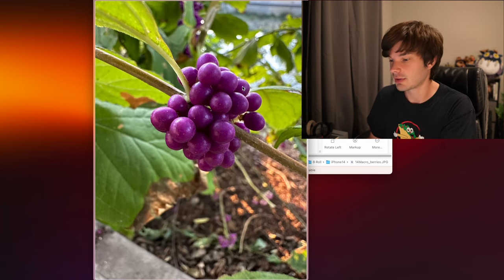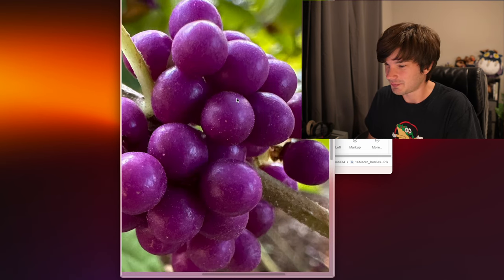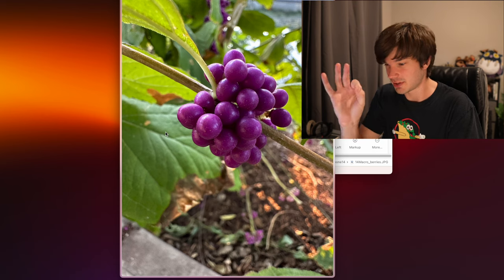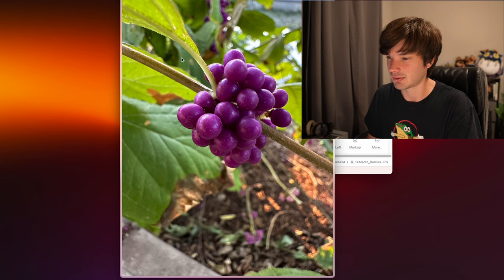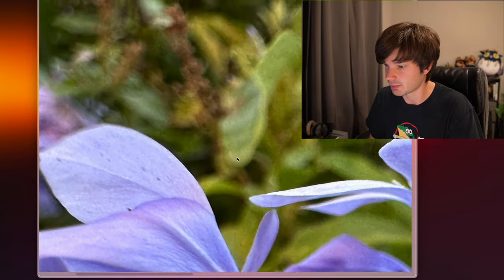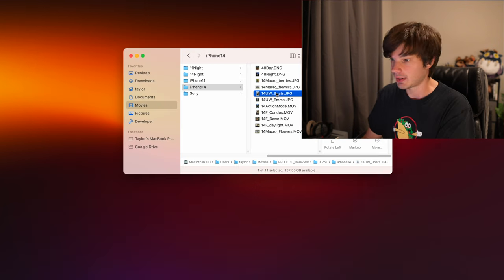Moving on to macro mode — this is my first time experiencing it coming from the 11. I shot some tiny berries in 12 megapixels and there's a lot of detail with a beautifully blurred background thanks to the aperture and sensor size changes. Here's another macro shot, a landscape-oriented photo of some tiny flowers — also 12 megapixels — and it looks really good with lots of detail.